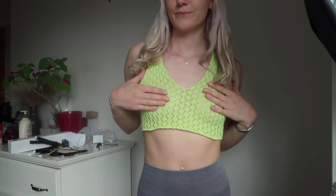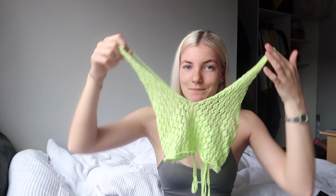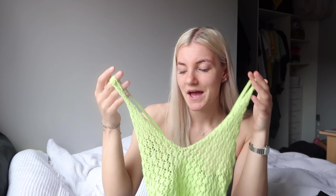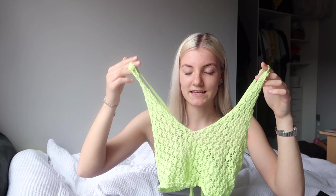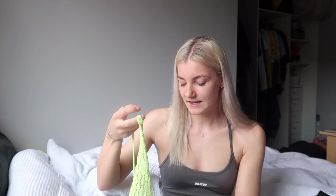Hi guys, welcome back to my channel. Today I am going to be doing a Pretty Little Thing haul. It's been a quick minute since I bought something from PLT — I used to buy from there all the time, but I did go on the other day and saw some really nice things so I couldn't resist. I feel like once it gets to summer that's when I start buying so many new clothes because I just absolutely love summer clothes. So I'm very excited to show you guys what I got.